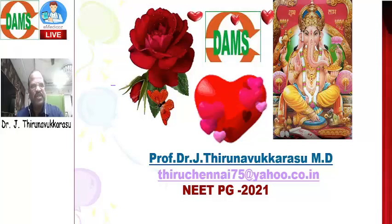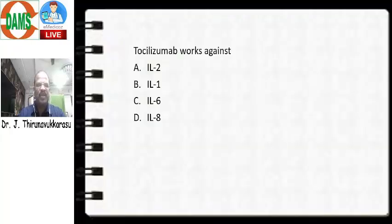Here I am just going to discuss one or two questions. The question I am going to discuss here is: Tocilizumab works against. Options are interleukin-2, interleukin-1, interleukin-6, and interleukin-8. The right answer for the question is option number C.